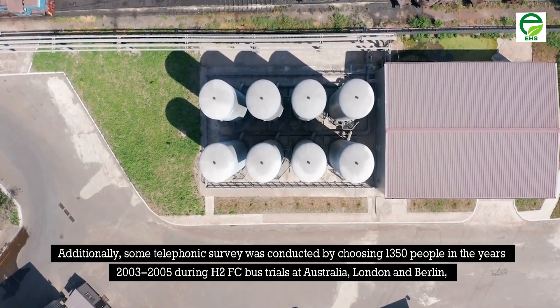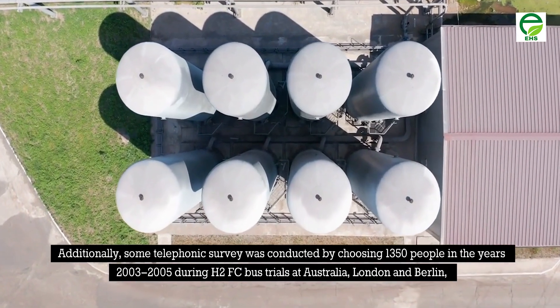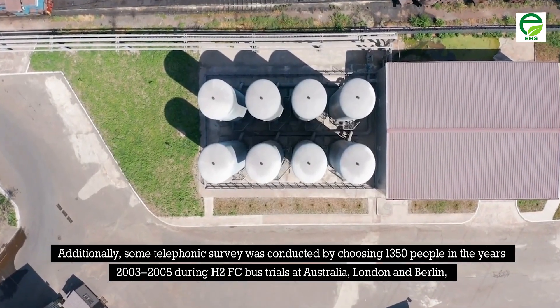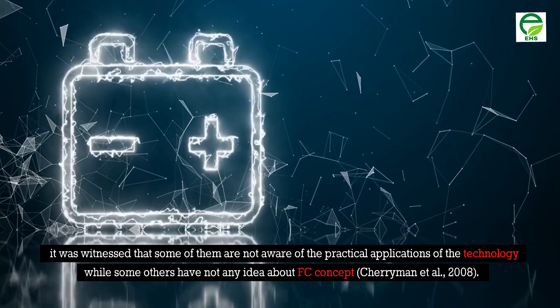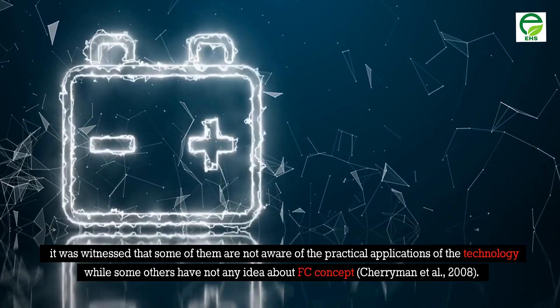Additionally, a telephonic survey was conducted involving 1,350 people in the years 2003–2005 during H2FC bus trials in Australia, London, and Berlin. It was witnessed that some participants were not aware of the practical applications of the technology, while others had no idea about the fuel cell concept (Cherryman et al., 2008).